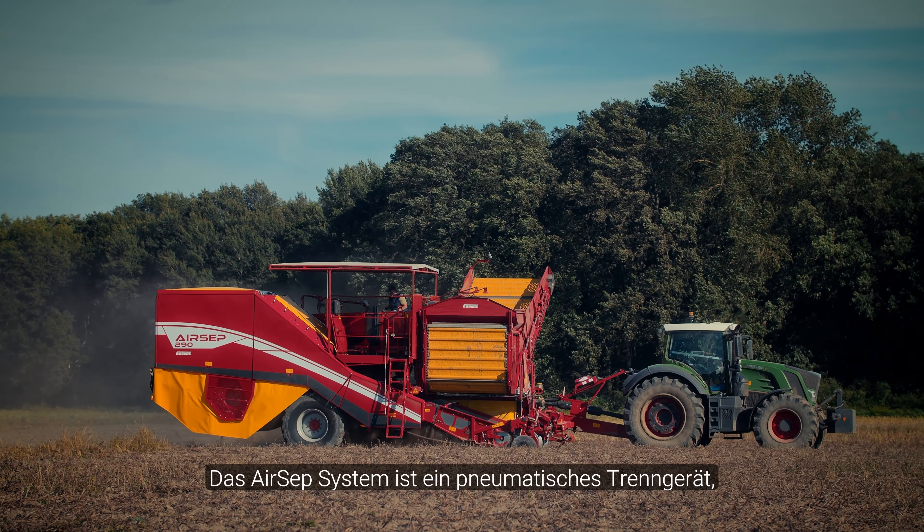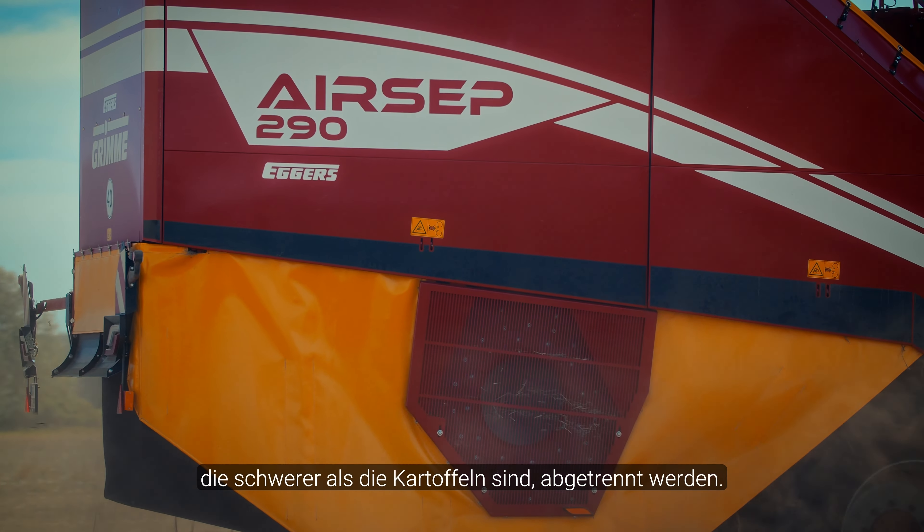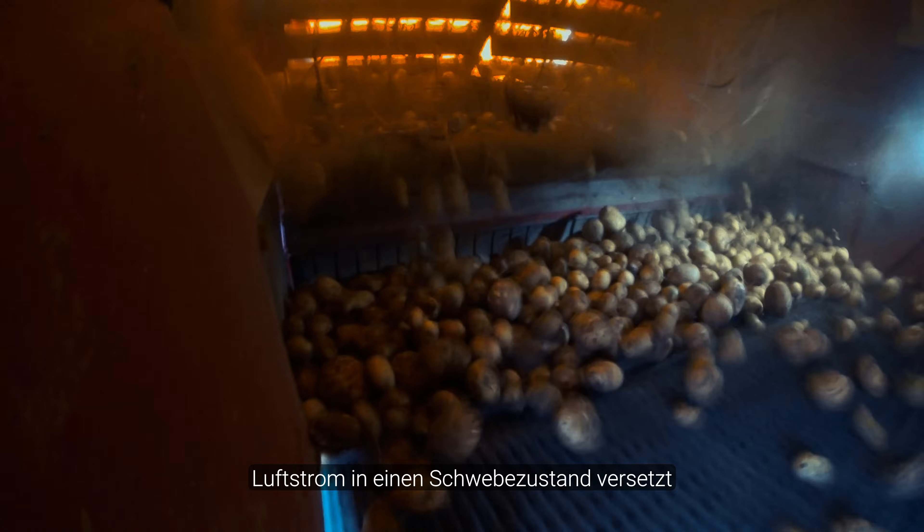The AIRSEP system is a pneumatic separation device, where the components of the clod material, which are heavier than the potatoes, are separated from the potatoes. In this system, the potatoes are transferred through an air flow in a flow state.